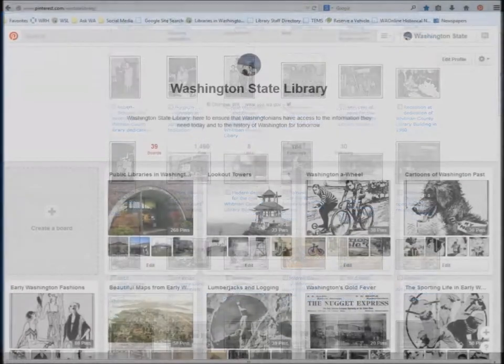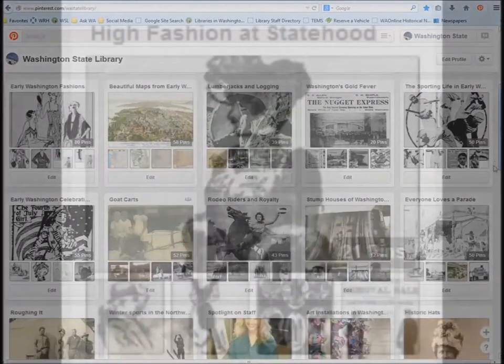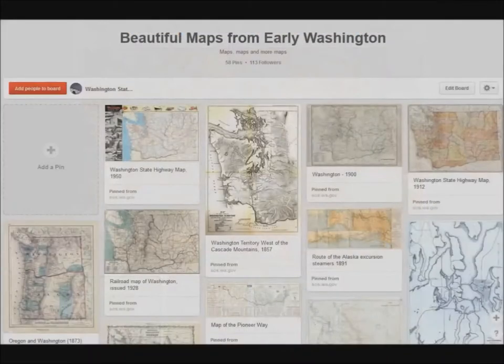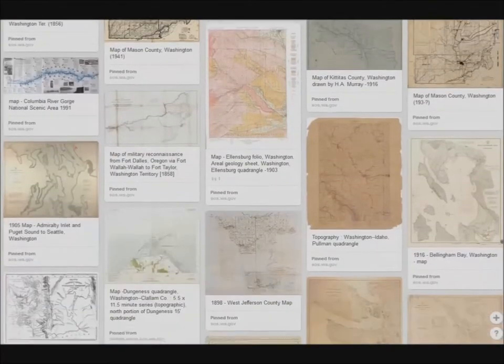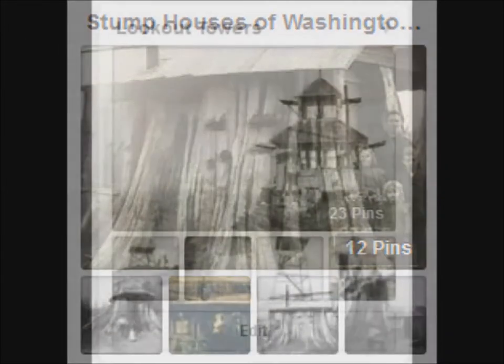But wait, there's more! We also have a lot of specialty boards — there's really something here for everyone. Let's say you're a fashionista. We have two different boards with images of pictures clipped from Washington newspapers which we have digitized. Maybe you're a sports enthusiast. Because we have so many beautiful maps, and maps are such eye candy, we created a board just to highlight some of those, like architecture. How about stump houses of Washington? Who knew so many early Washingtonians lived in stumps?